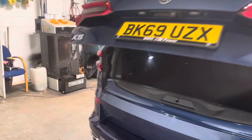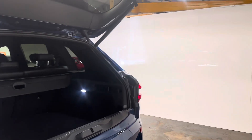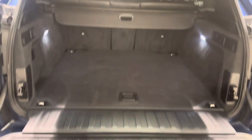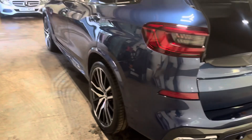We have the automatic boot opening. Parcel shelf and everything is present and correct, as you would expect. It opens in two. We have the ski hatch there as well.